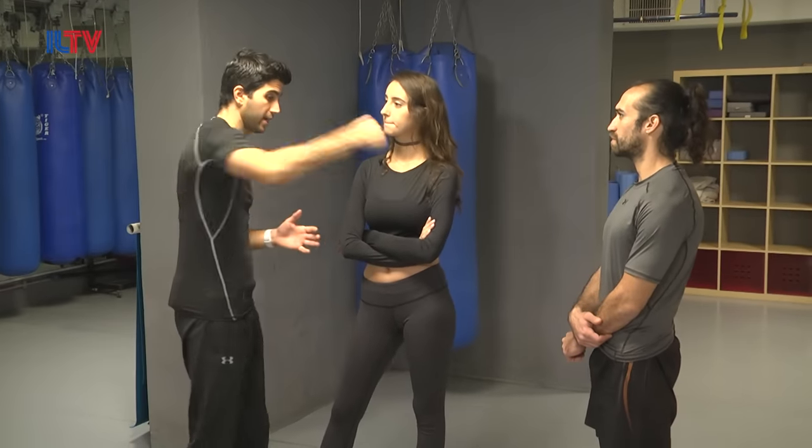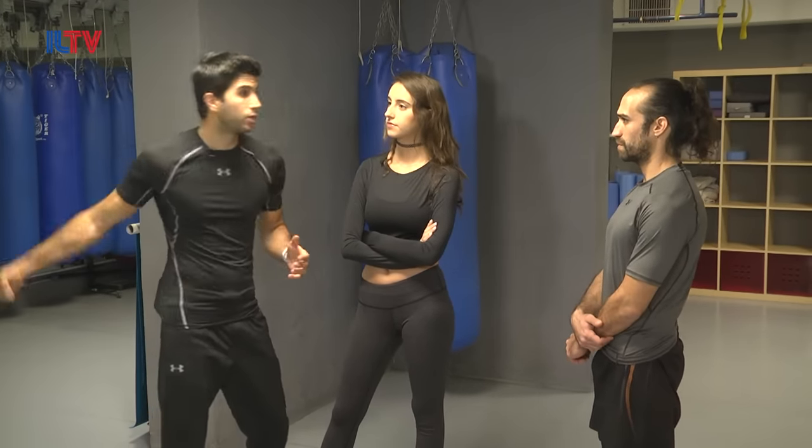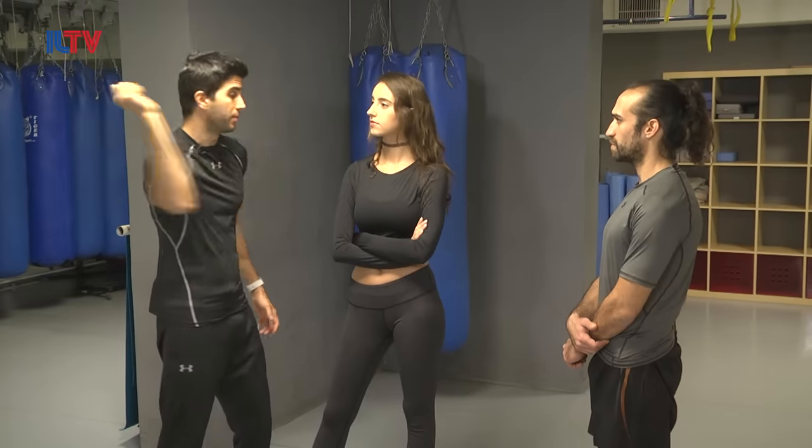Today we decided to take a little step back and review all of those techniques and situations we learned last time. Today's class we're going to be handling the five most common situations for a street fight. Situation number one is someone attacking you with a swinging motion — it could be a punch, and we can also learn it could be a knife or above a bear.